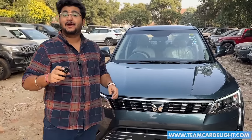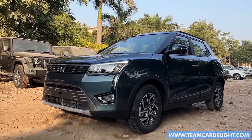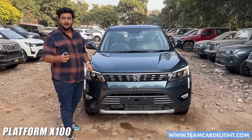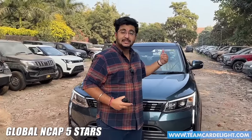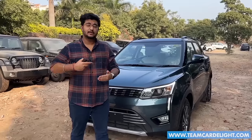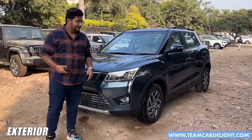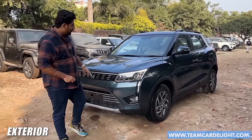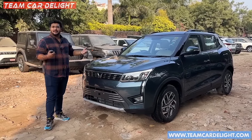Welcome to Team Guard Lite. This is India's safest compact SUV. You might say that Nexon also has 5 stars, so it is also the safest. However, the 5-star rating here has the highest score in child safety and adult occupancy compared to the Tata Nexon. So what are some special features here? What is positive or negative?